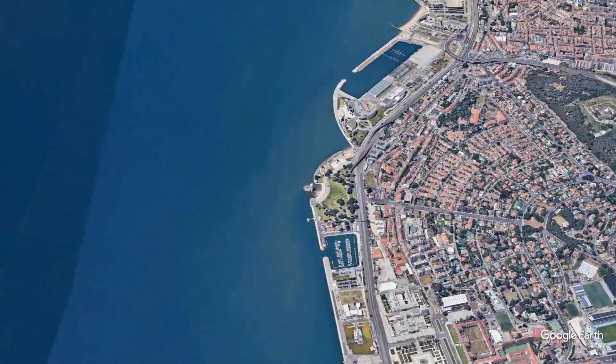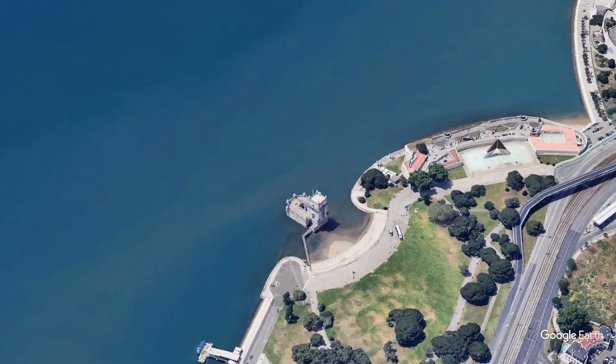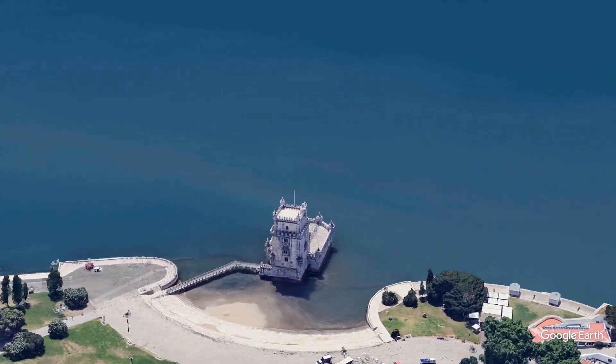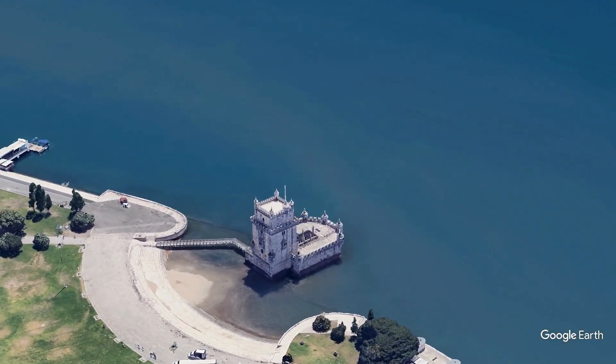The Belém Tower, an iconic symbol of Portugal's Age of Discovery, stands majestically on the banks of the Tagus River in Lisbon. Built in the early 16th century, this UNESCO World Heritage site blends Gothic and Manueline architectural styles.